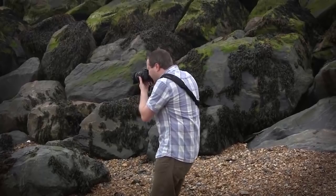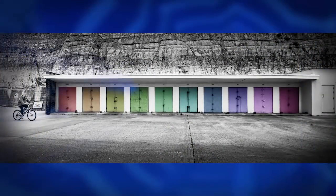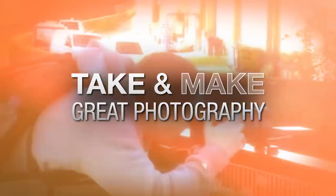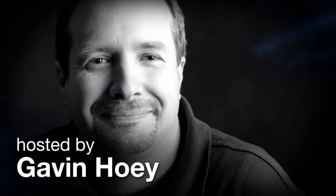In this video, I head to the coast to take on a brand new 15-minute photo challenge! AdoramaTV presents Take and Make Great Photography with Gavin Hoey, where you'll learn how to take stunning photos and then polish them in post-production. Here's your host, Gavin Hoey.